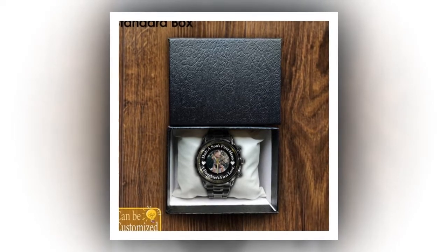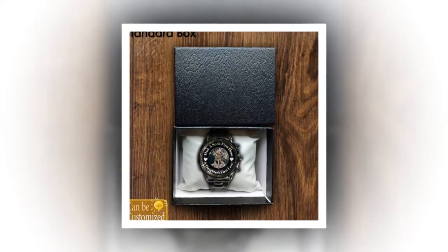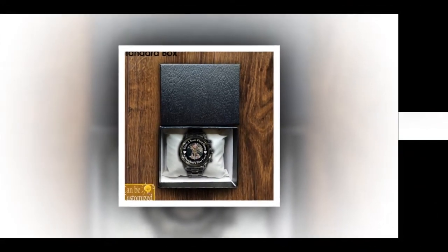Dear friends, how are you? Hope you are well. I will present a product in front of you. The personalized metal watch is the perfect Father's Day gift. Watch the video till the end and subscribe to the channel.